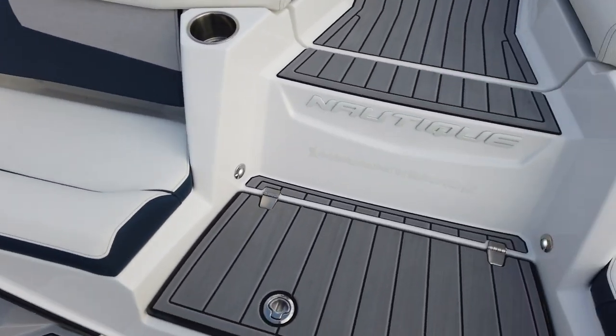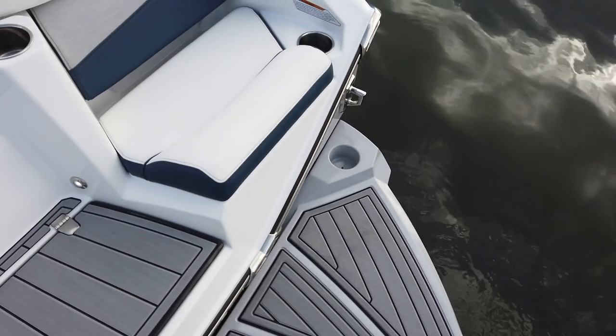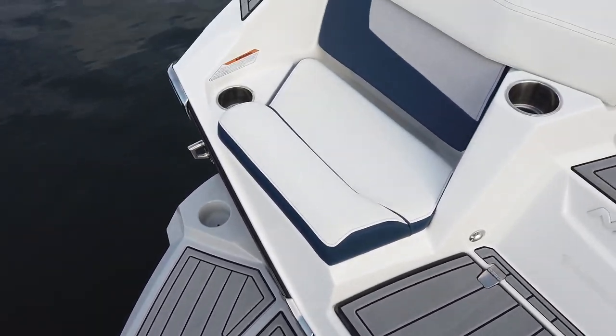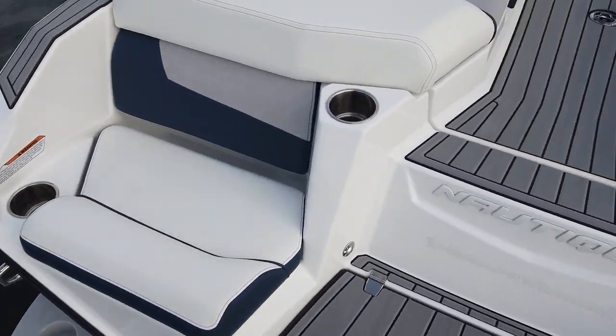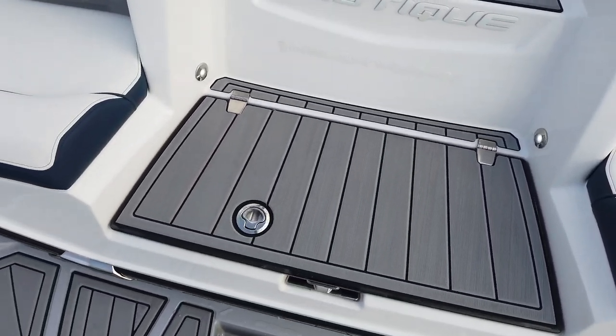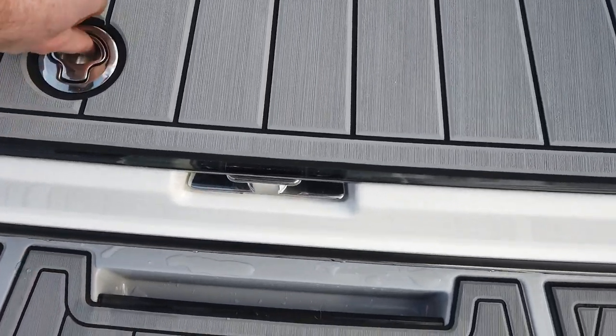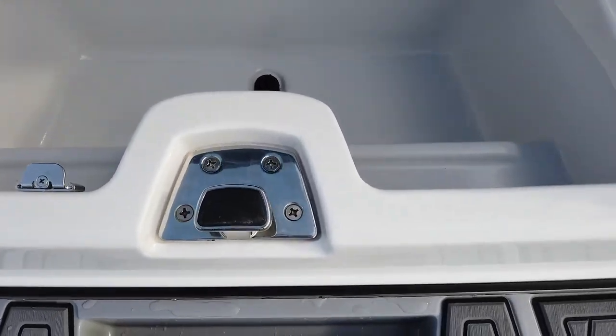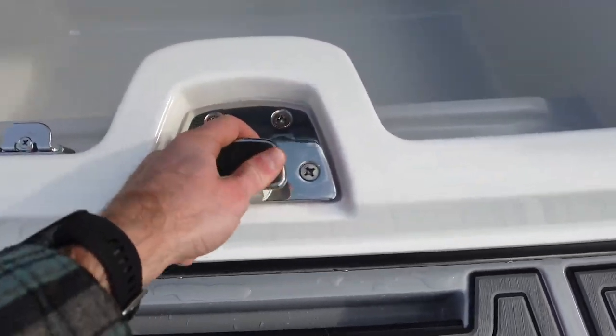2022 Super Aeronautique G21. Sitting here on the platform, we've got our nice transom seats at the back. Before we get in, we've got a nice cooler here with the drain at the bottom, and also a good integrated tow point.